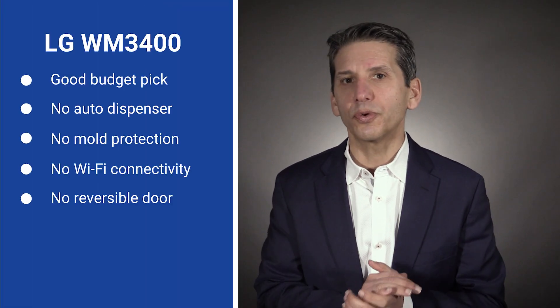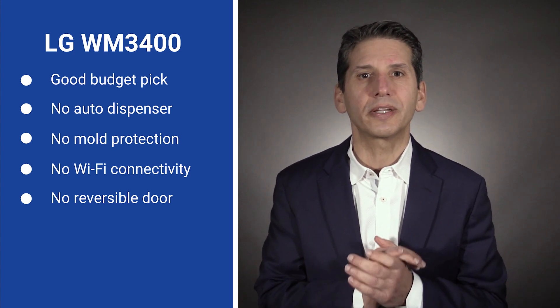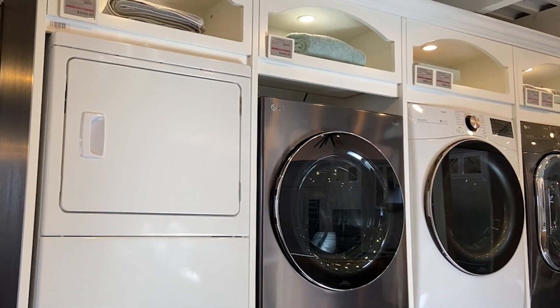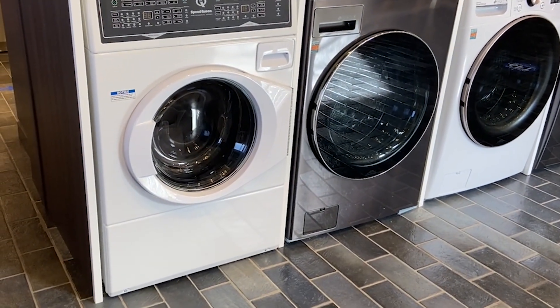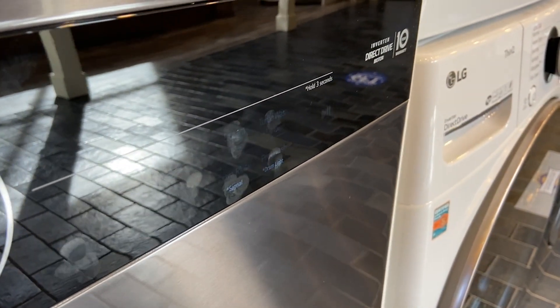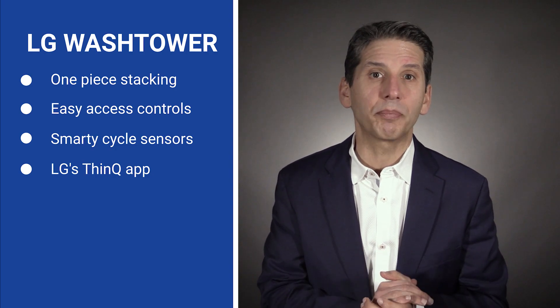Unlike the others on this list, the WM3400 does not have a steam cycle. Steam helps loosen tough stains like grass or red wine. It's designed for stacking with the controls in the middle, not at the top. The LG WashTower has incredibly useful technology, including one-touch controls and smart technology that remembers your favorite cycles. The washer can set the dryer cycle and time automatically. The machine uses AI with 300 sensors monitoring your wash, with steam in both washer and dryer, and is Wi-Fi enabled through the LG ThinQ app.